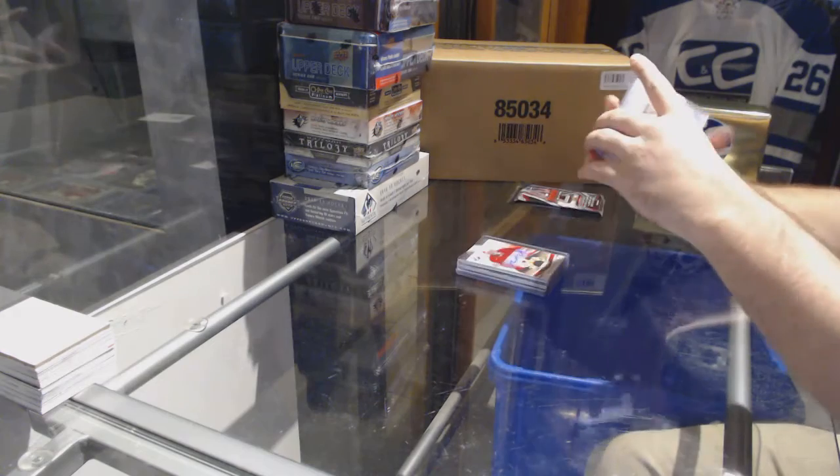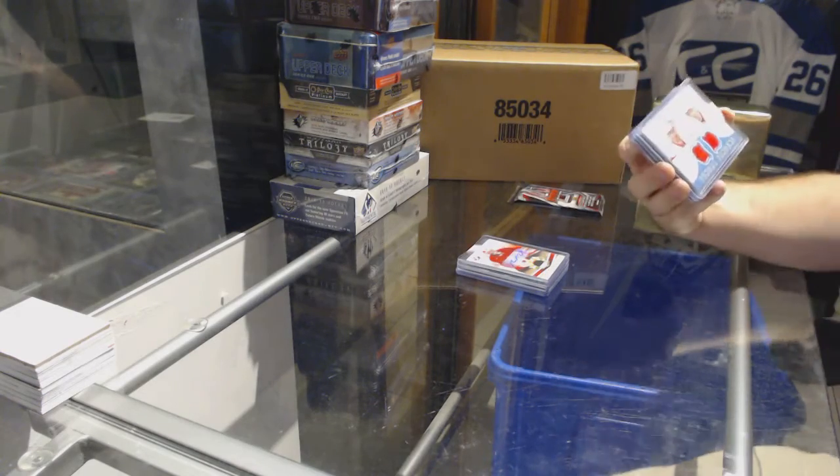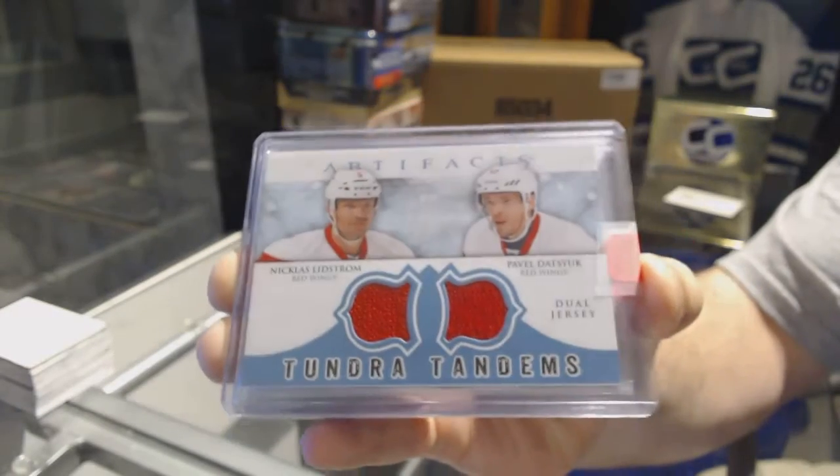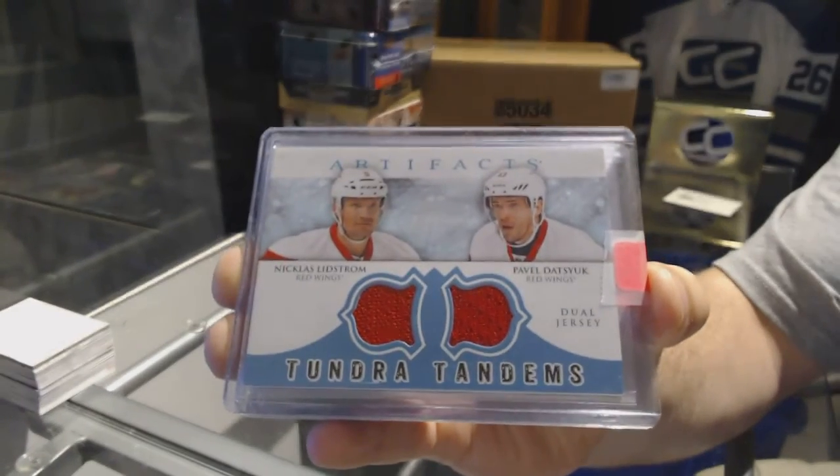For the Red Wings, a Tundra Tandems dual jersey, Lidstrom and Datsyuk.